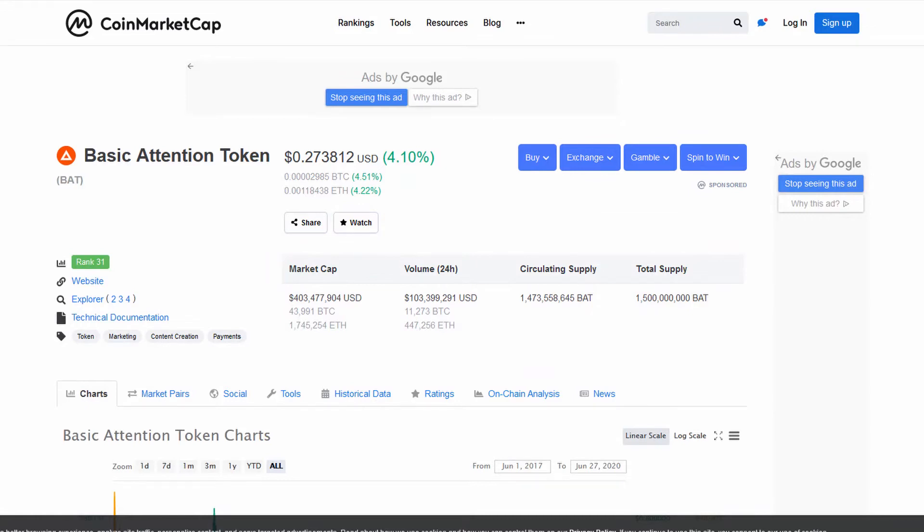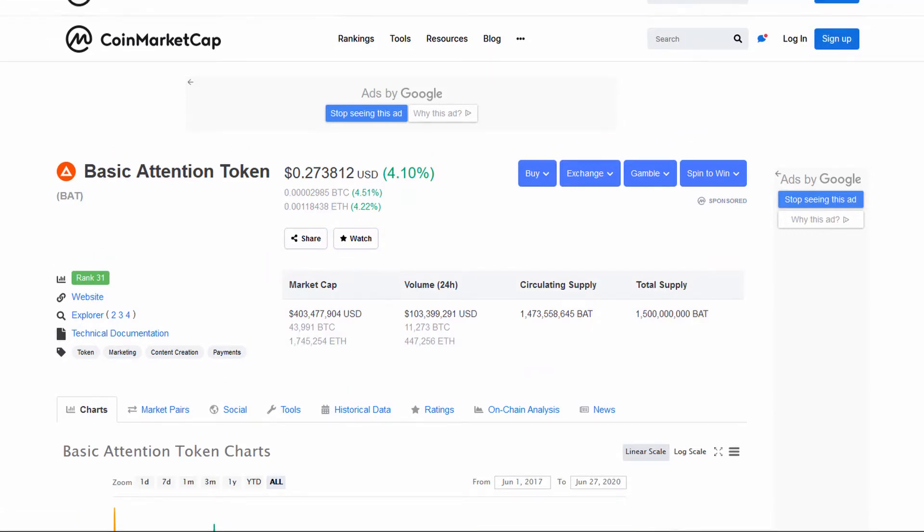Then there's a reward system. The Brave browser came out of a blockchain project called the Basic Attention Token — the BAT token — which was created around 2017. As a Brave user you can earn cryptocurrency tokens for browsing the web and viewing ads, if you turn on ad viewing. This is disabled by default because all ads are disabled by default, but if you turn it on then as a user you can get paid to view ads.